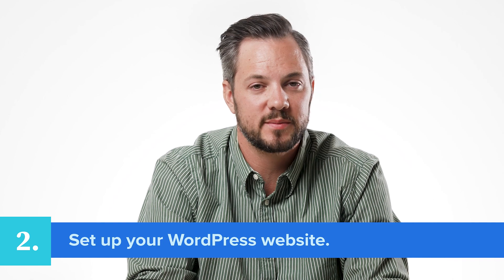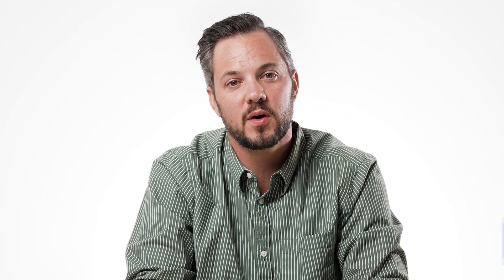Second, set up your WordPress website. After purchasing a Bluehost package, you'll receive an email to log into your control panel where you can install WordPress with a single click.